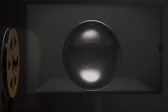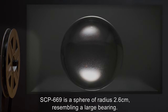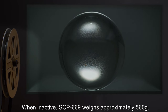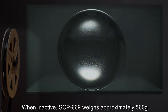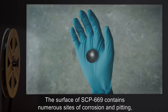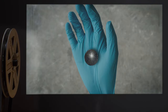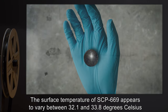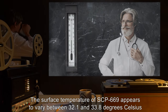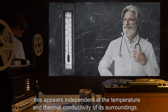Description: SCP-669 is a sphere of radius 2.6 centimeters, resembling a large bearing. When inactive, SCP-669 weighs approximately 560 grams. The surface of SCP-669 contains numerous sites of corrosion and pitting, as well as remains of a cadmium blue paint. The surface temperature of SCP-669 appears to vary between 32.1 and 33.8 degrees Celsius. This appears independent of the temperature and thermal conductivity of its surroundings.